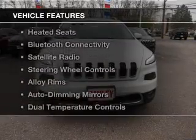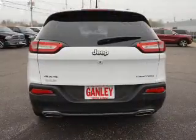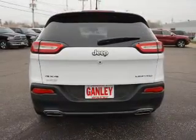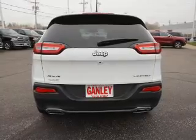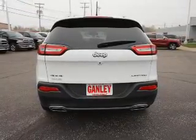The features include heated steering wheel, leather seats, heated seats, Bluetooth connectivity, a satellite radio, steering wheel controls, alloy rims, auto dimming mirrors, dual temperature controls, and automatic climate control.